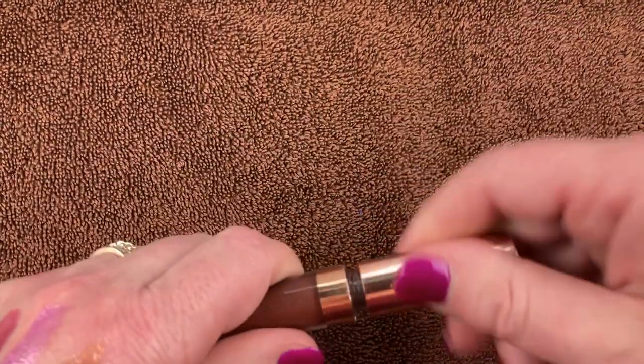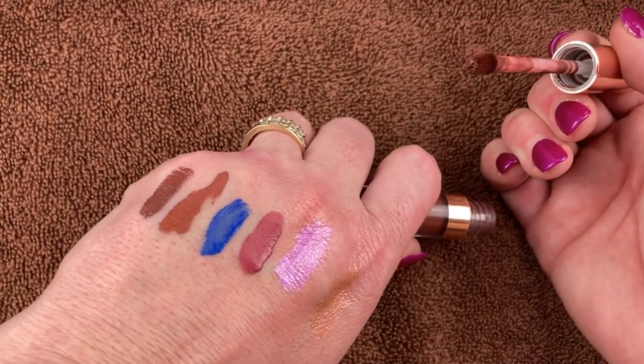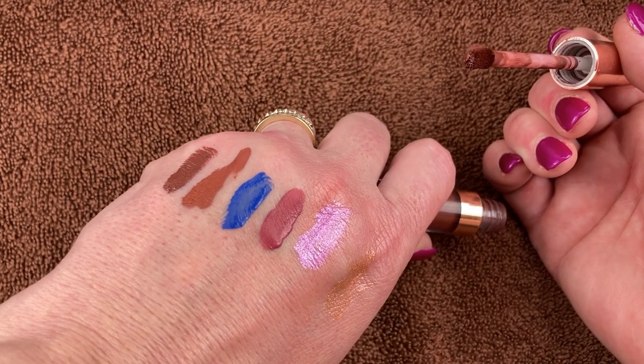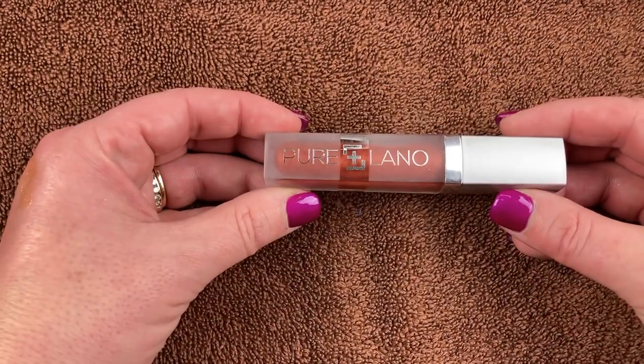This is another one from BH Cosmetics, I believe in the shade Juliana. It's a really pretty shade — I'll swatch it for you — but it's pretty similar to the Erica shade. It's a little bit darker. Just from swatching it I can tell it's gone old — it feels thick and weird. It's a bummer I didn't use it enough, but I am going to get rid of it.